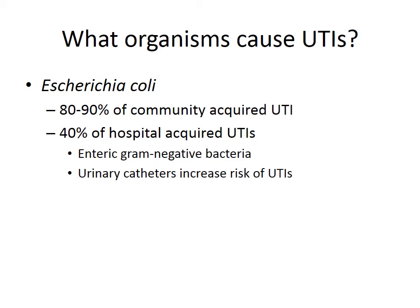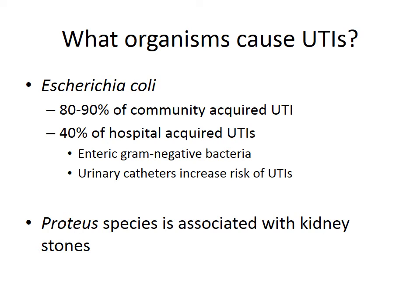Urinary catheters increase the risk of UTIs, and the risk of urinary tract infection increases each day they remain in place. Proteus species are associated with kidney stones, as Proteus produces the enzyme urease, which converts urea into ammonia, making the urine more alkaline and favouring stone development.